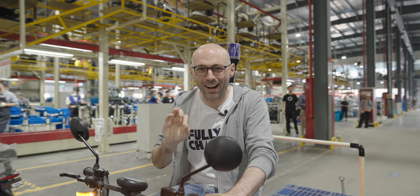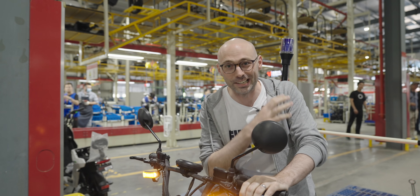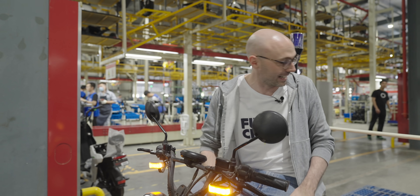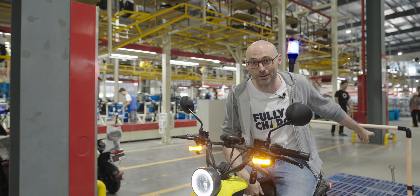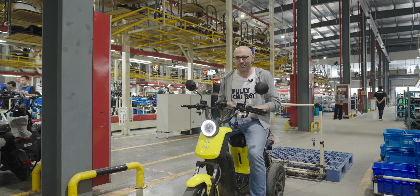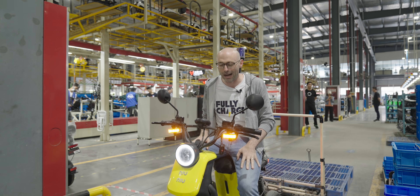This is how they transport all the goods around the factory — they use modified scooters of their own. As you can see, this one actually has four wheels: two wheels on the side for stability, and it can carry all the components around the factory. A brilliant way of using their own products in the factory and a great way of moving things across to different areas.